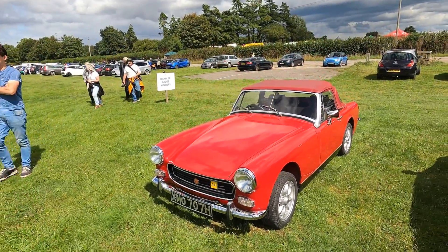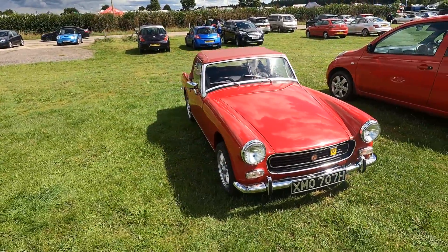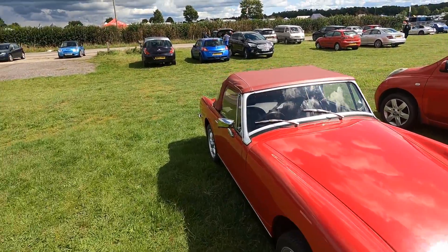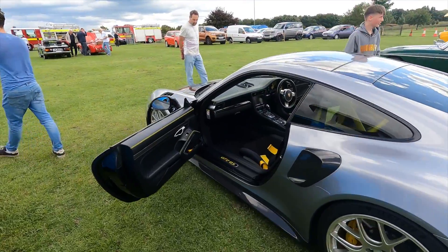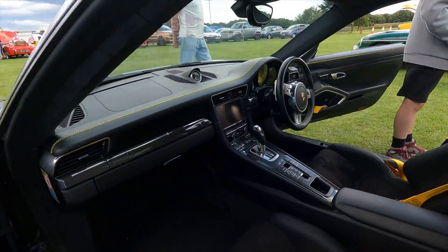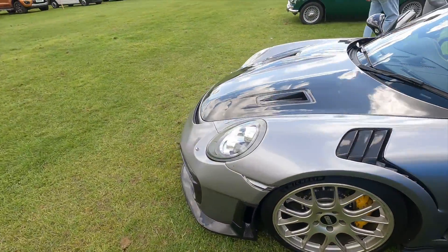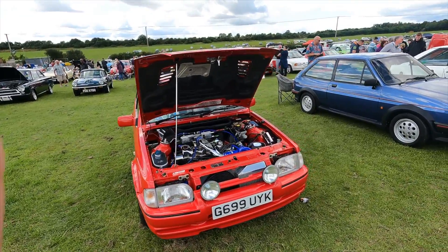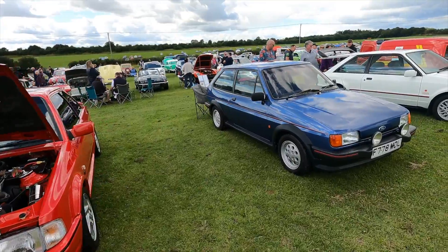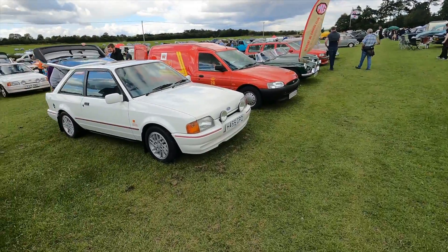We made it to the classic car show in one piece, luckily. All running pretty smooth, so let's go and have a look and see what's in the car show. Not very classic, but not going to complain really. We've got a bunch of fast Fords — fast Fords, that's what they call them, because they're all fast. Yeah, Cosworth.